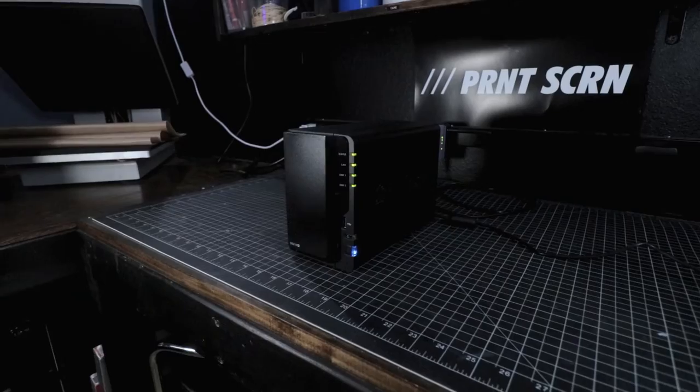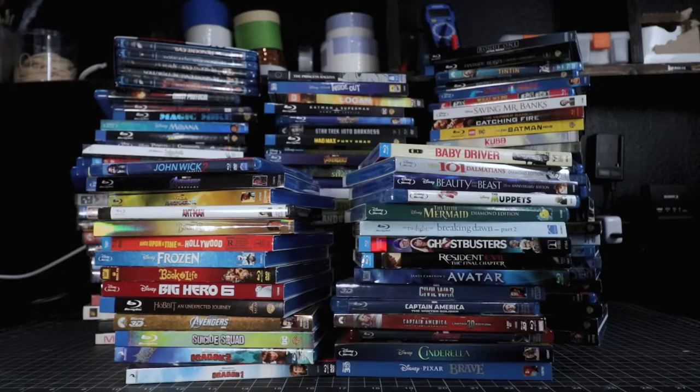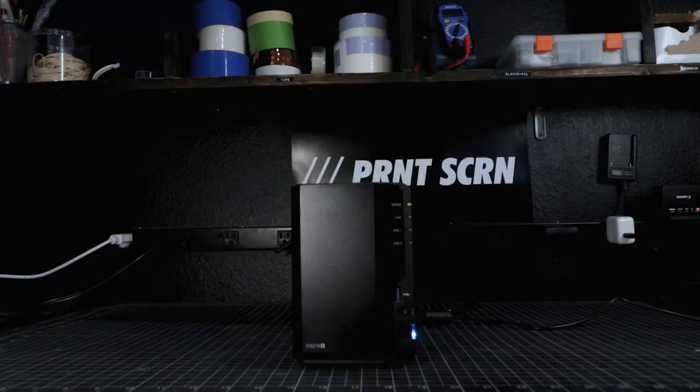A home media server is basically like having your own Netflix, except it's made up of all the movies, TV shows, and music that you already own. If you've got a bunch of Blu-rays, DVDs, and TV box sets laying around, all you need to do is digitize them and throw them on a NAS, or network-attached storage device. From there, you set up software like Plex, which reads all that media and can be accessed from any of your devices — whether that be your TV, PlayStation, Xbox, or even just your phone.